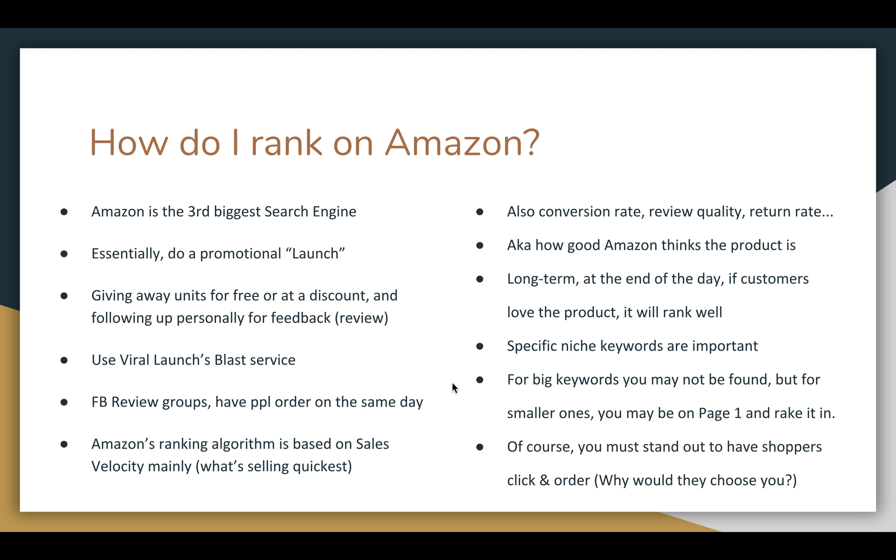Amazon's ranking algorithm is based on sales velocity first of all, which is basically what is selling the quickest. Amazon wants to show the best products to customers who are searching for them. So search ranking also has to do with conversion rate, review quality, return rate, and other things — the data that Amazon uses to determine with their algorithm what they think is the best possible choice for the keyword the customer is typing in.